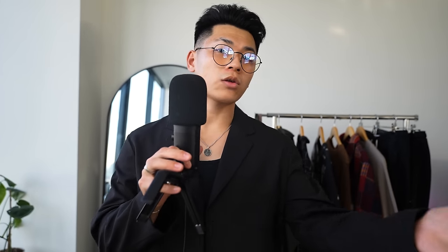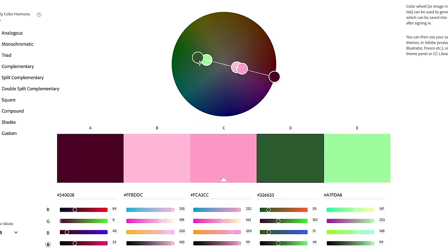To really maximize your understanding, study what color theory is. Learn about complementary colors, analogous colors, and monochromatic colors. Once you know all of that jargon, you'll be good to go.